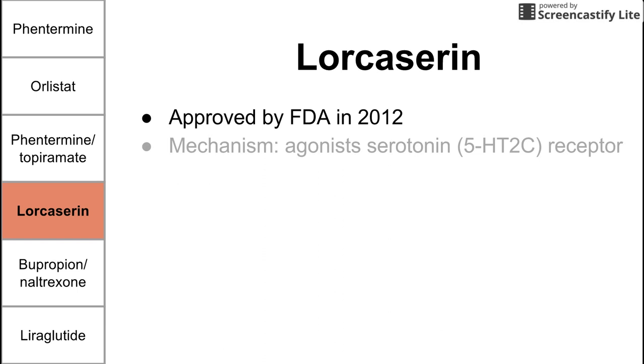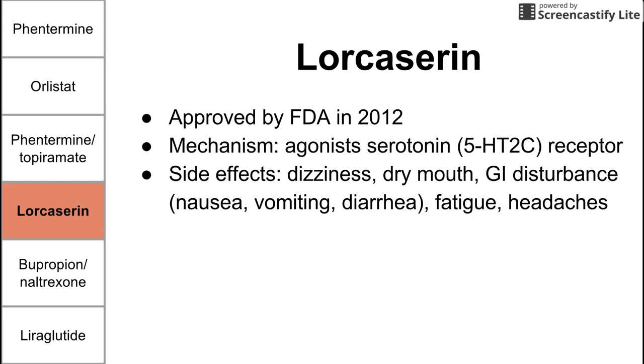Next is lorcaserin, approved in 2012. Lorcaserin's mechanism is that it agonizes a serotonin receptor, specifically the 5-HT-2C receptor. Side effects include dizziness, dry mouth, GI disturbances — specifically nausea, vomiting, and diarrhea — as well as fatigue and headaches.